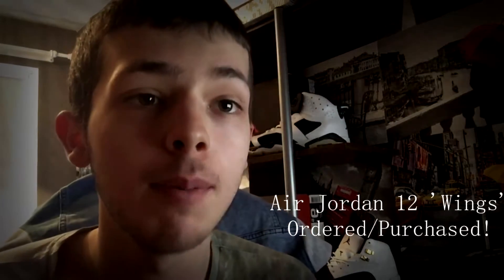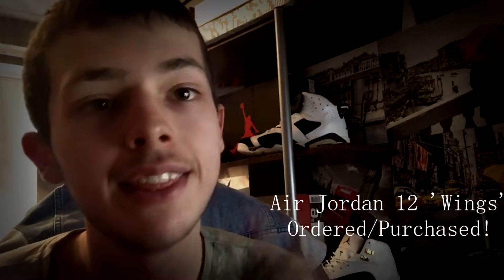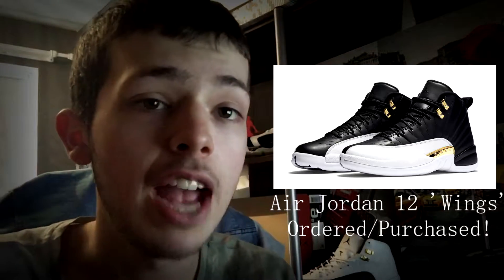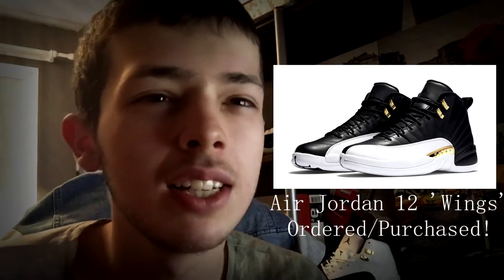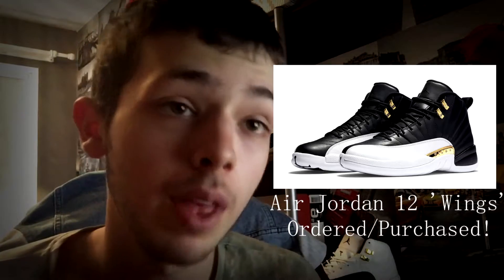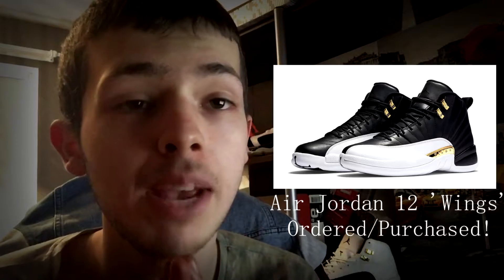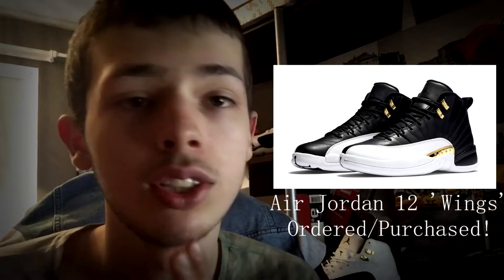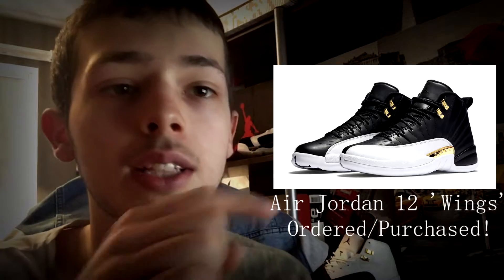What's going on guys, today we're gonna be talking about the Jordans that I've ordered. I've chosen a pair — I'll put a picture up there, you probably know what they are. They are the Air Jordan 12 Wings. I think they look amazing, the black with the white with the gold, it's just a really really nice colorway.